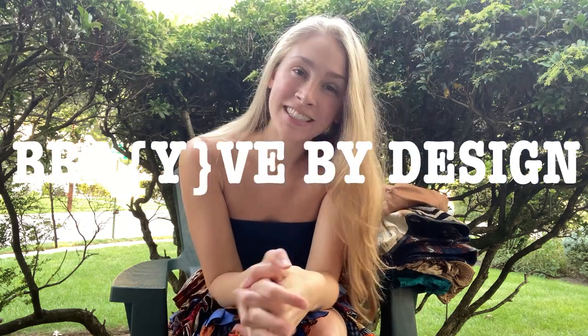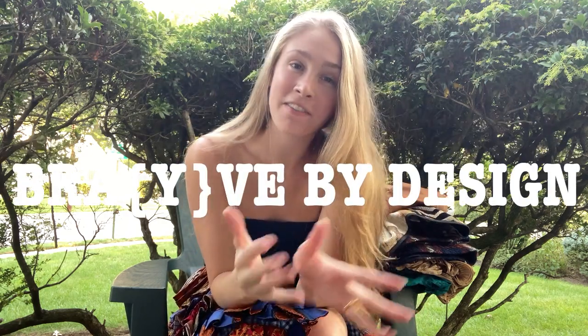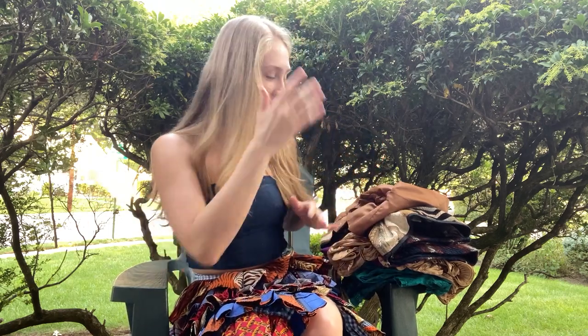Hey guys, welcome back to Brave by Design where we talk about all things fashion, everything from design to style. Today is a fall thrift haul part 2, things that I've gotten from the Goodwill outlets. A lot of amazing stuff — I want to get right into it.